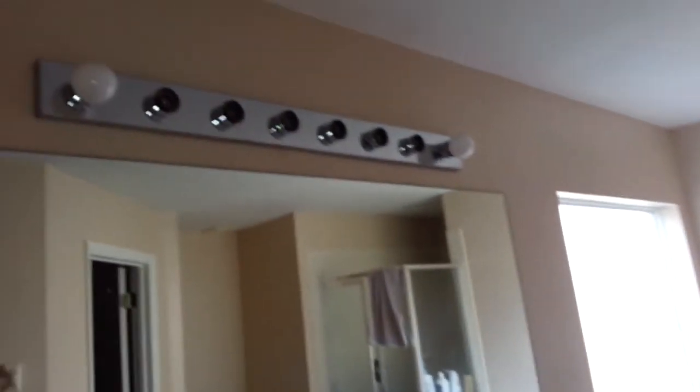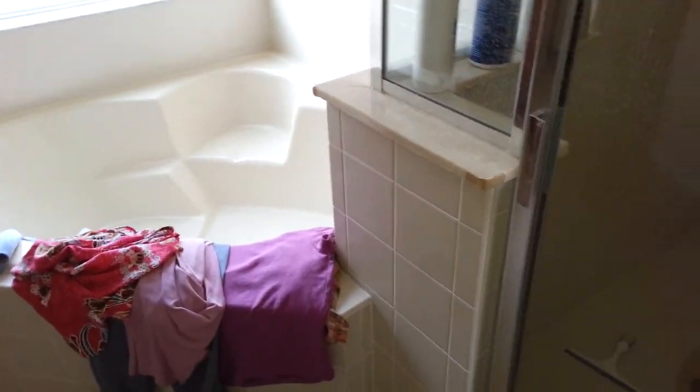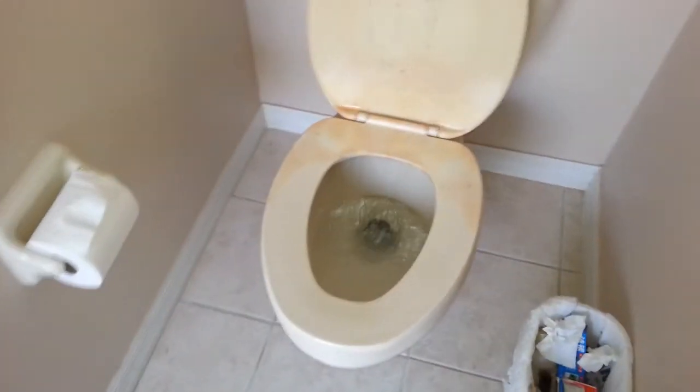Lots of personal items throughout. There are double sinks — very nice — with a cultured marble countertop. A few light bulbs are needed. There's a nice big corner oval tub, a walk-in shower, and a toilet. The toilet seat is absolutely disgusting and needs to be replaced. And there's a big walk-in closet with plenty of space.